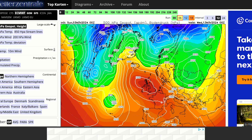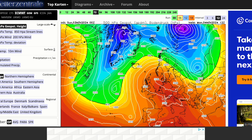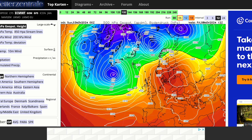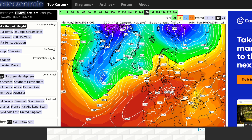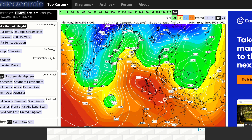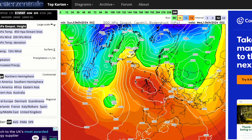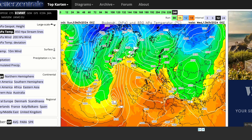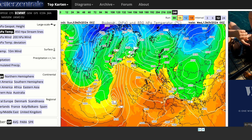Looking at the latest ECMWF, high pressure is again in control, with low pressure nudging off the Atlantic for a time later this week before it's back in control by the end of the week. But again, look at day 10 — very similar to the GM and GFS runs, where high pressure is properly pushing towards Iceland and Greenland, really trying to open the floodgates to something colder. There isn't that much cold air available to our north and east, but it's having a good go.